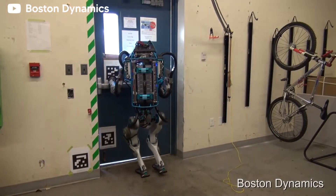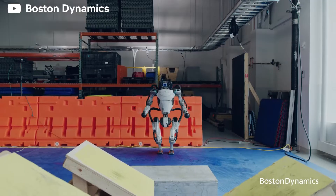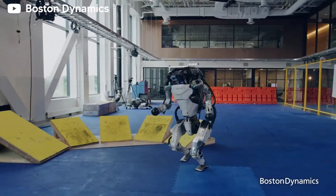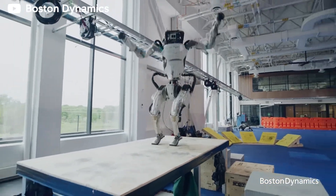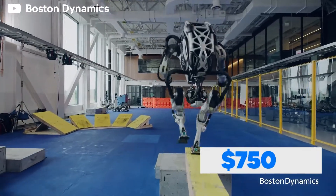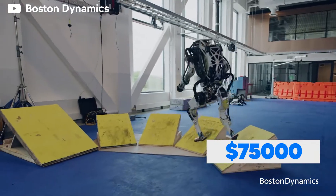Engineers at Boston Dynamics get to test Atlas to their heart's content in the perfect sandbox, where they have the robot perform parkour. So far, the robot has managed to display perfect agility and balance when it comes to complicated jumps, balance beams, and vaults. With such skills, Atlas has a justifiable price tag of $75,000.